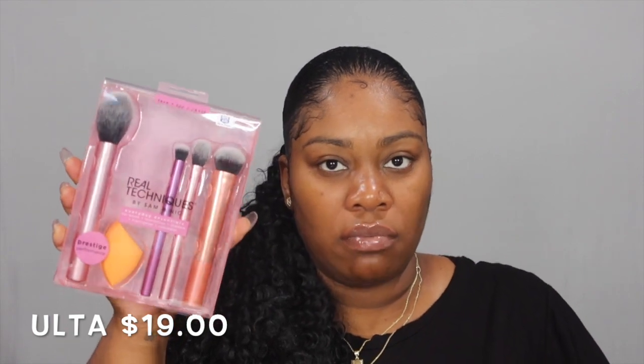Real Techniques brushes — you have to go get some. I like this one because it also comes with a sponge. I find myself every three to six months buying the same one, which is okay. Go out and catch this at Ulta.